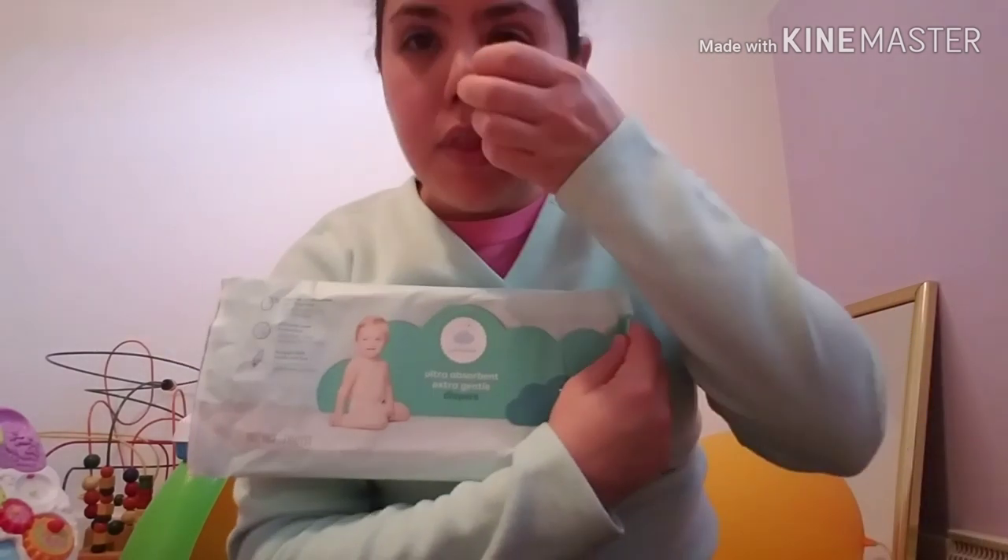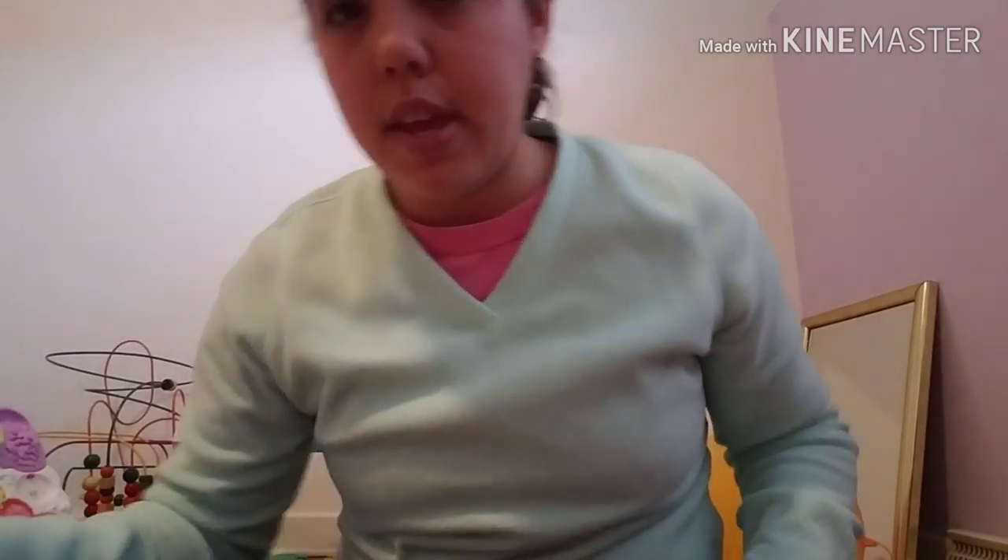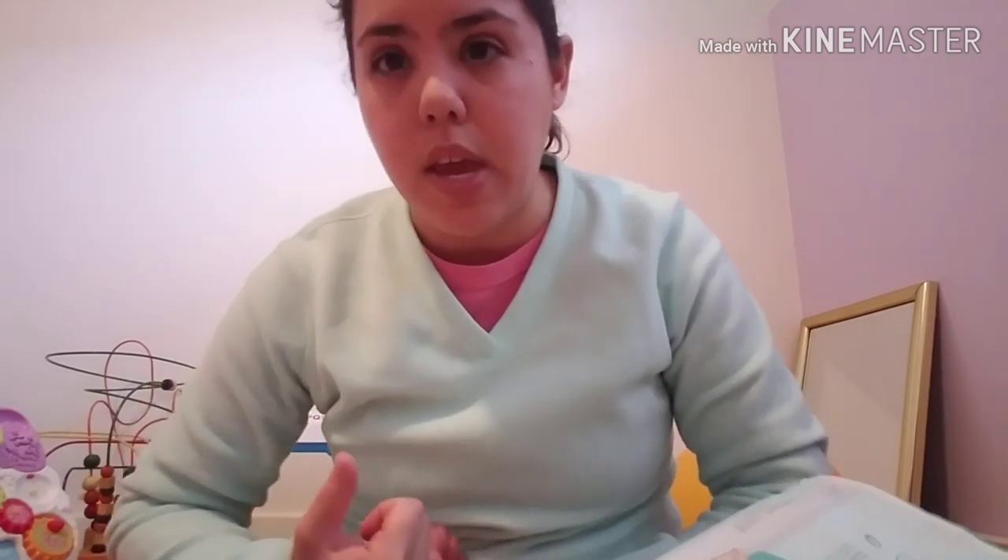I couldn't get a newborn price, but size 1 is 21 cents per diaper and up to size 6 which is 33 cents — that's for the big box. For this type of diaper without all the chemicals, that's a pretty good price. I think they're trying to compete with the Honest Company, and from first impressions I was very impressed. We're not going to buy them right now just because we're trying to use up what we've got and we're going to switch over to cloth training pants.